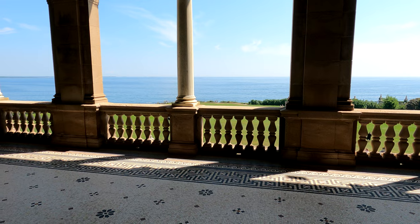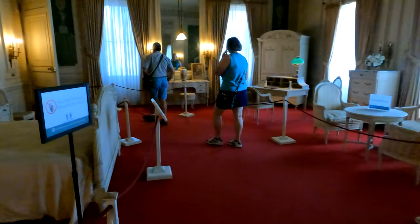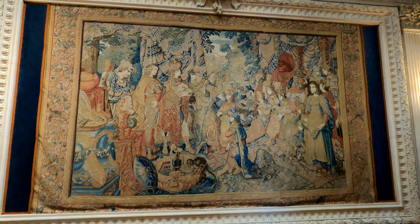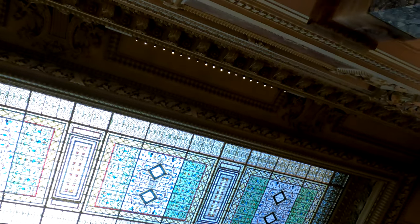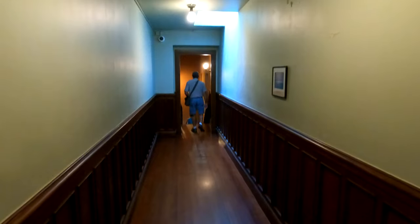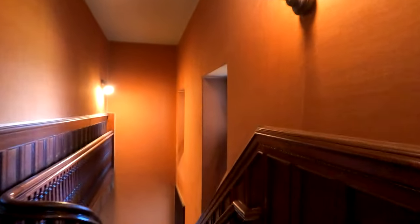Right down here is where we were walking earlier today — you can see the cliff walk right down there. This was a guest bedroom. This tapestry is a 17th century Dutch tapestry, and it tells the story from the life of Alexander the Great. This is a skylight above us, made by American stained glass artists, originally made for the Vanderbilt's main residence on 5th Avenue in New York City.